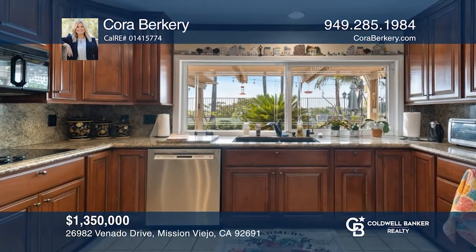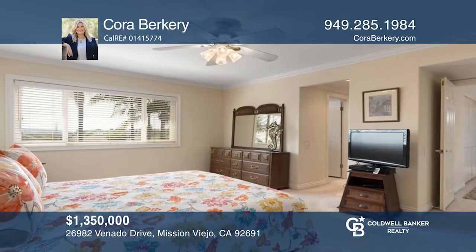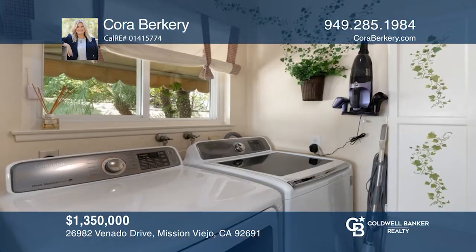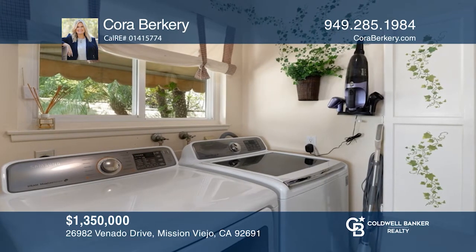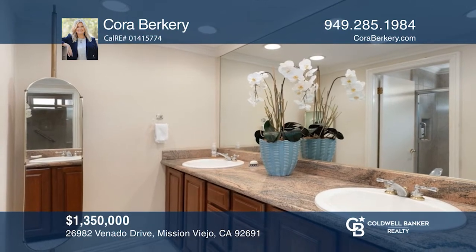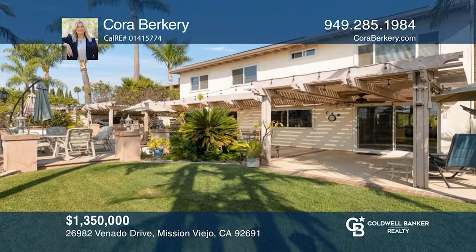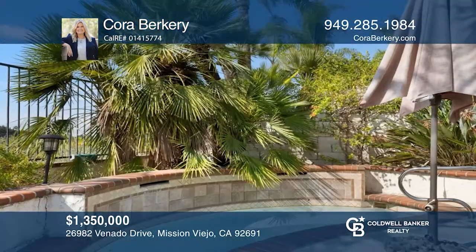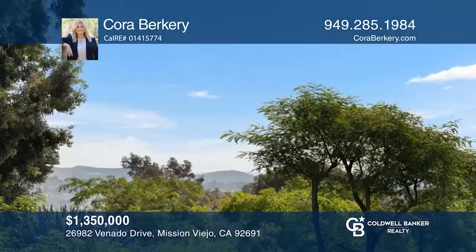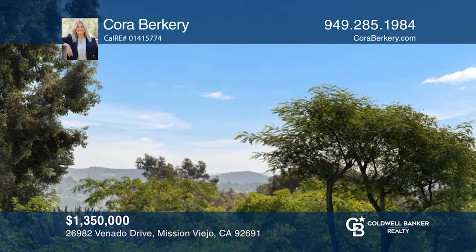This five-bedroom home features a remodeled kitchen with granite countertops, ceiling fans in all the bedrooms, a laundry room with both gas and electric hookups, and dual pane windows. There's a massive primary closet and a remodeled primary bath with updated shower, tile, and counters. Half of the outdoor space is covered and features a built-in barbecue island, spa, and views of the city, the neighborhood below, and distant mountains. Cora Burkery wants to help you turn your dreams into a reality. Give her a call today!